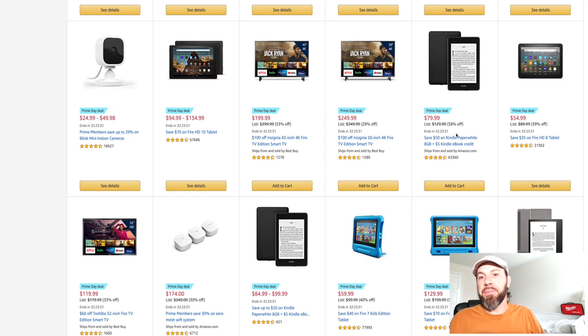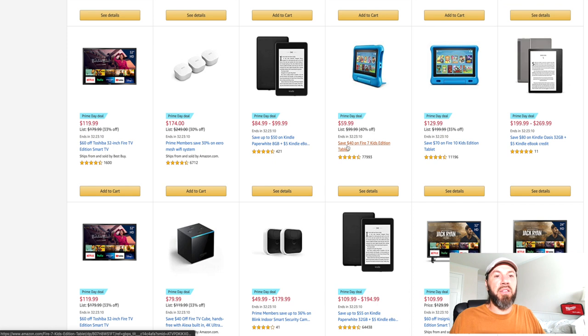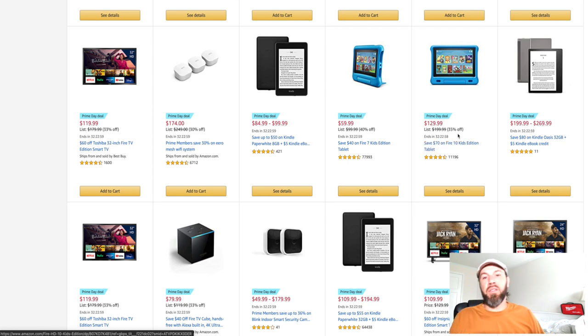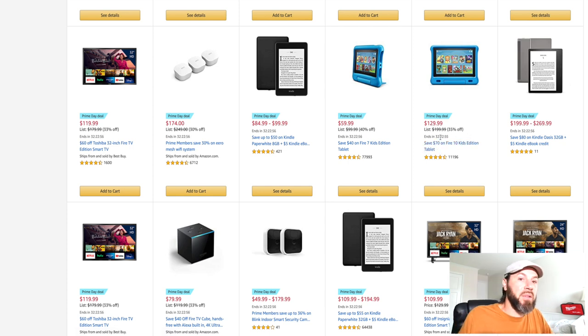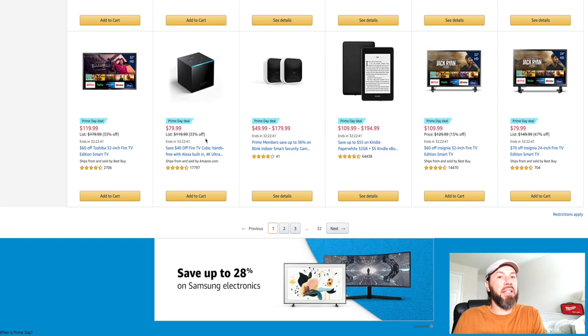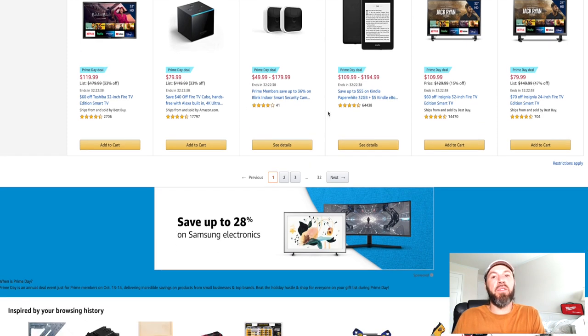The Fire HD 8 tablet goes from $89.99 down to $54.99. You're saving $40 or 40% on the Fire 7 Kids Edition tablet, saving $35 or $70 on the Fire 10 Kids Edition tablet — a little bit bigger. Then there's the Fire TV Cube, hands-free with Alexa built-in and 4K Ultra HD, saving you 33% right now.